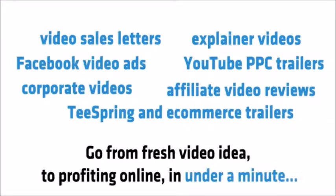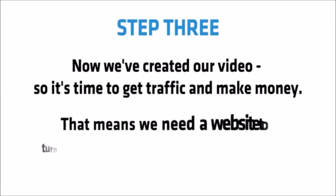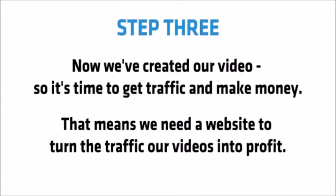Go from fresh video idea to profiting online in under a minute. Step three: now we've created our video, so it's time to get traffic and make money. That means we need a website to turn the traffic our videos get into profit.